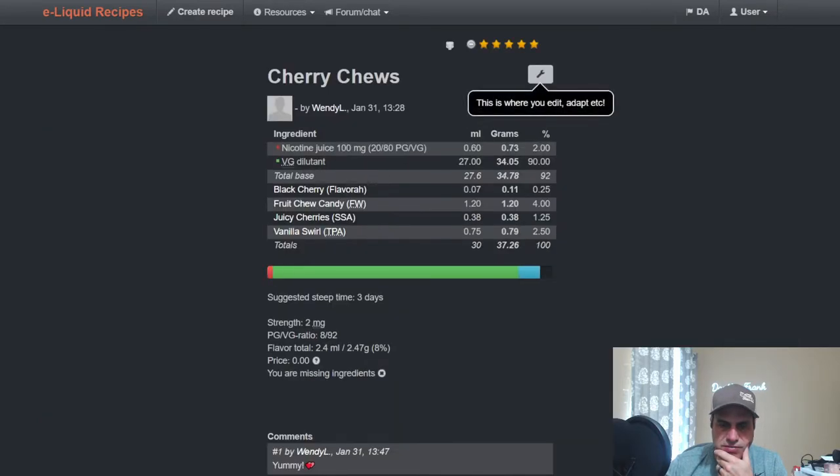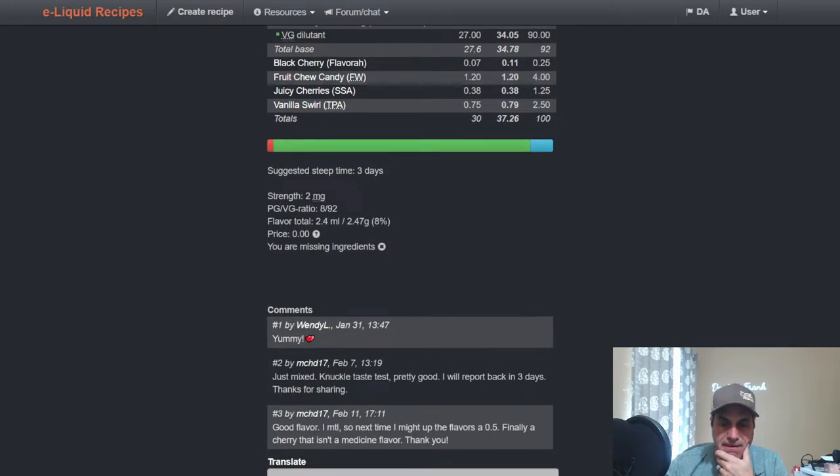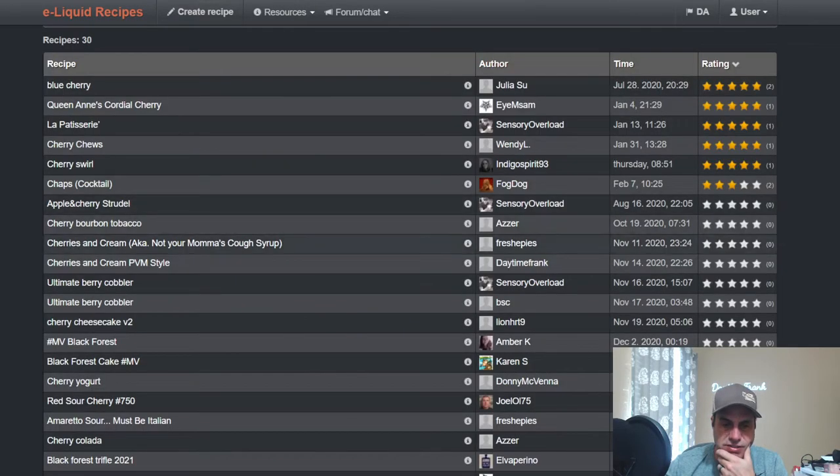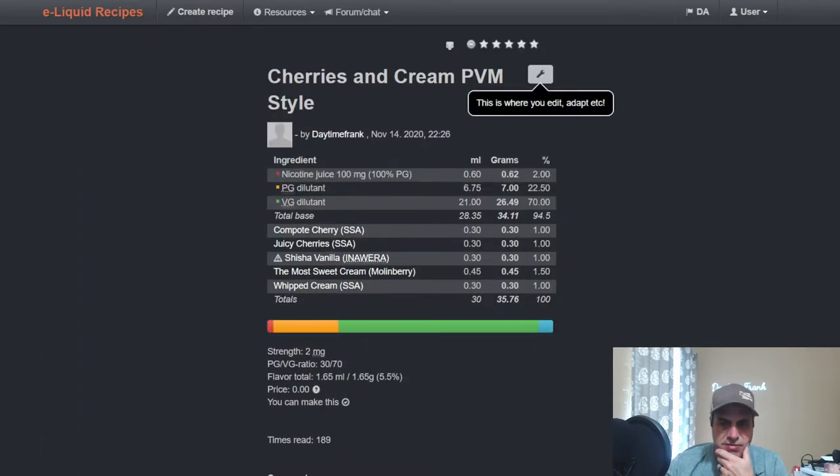Wendy L used it in a little short mix — Flavor West Black Cherry at a quarter percent, Fruit Chewy Candy Flavor West at 4%, Juicy Cherries at a quarter percent, and Vanilla Swirl at 2.5%. It's got a couple of five-star reviews. I used it in November with the Compote Cherry — each at 1% — and threw in some Shisha Vanilla, Sweet Cream, and SSA Whipped Cream. I really liked that one; it turned out pretty good.